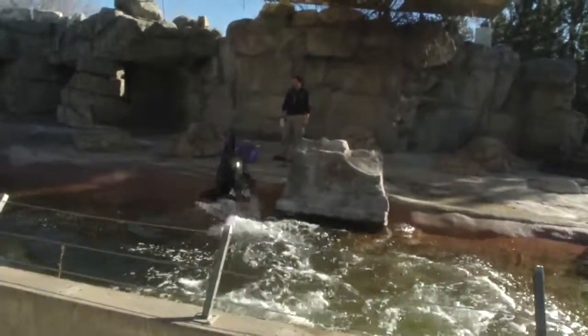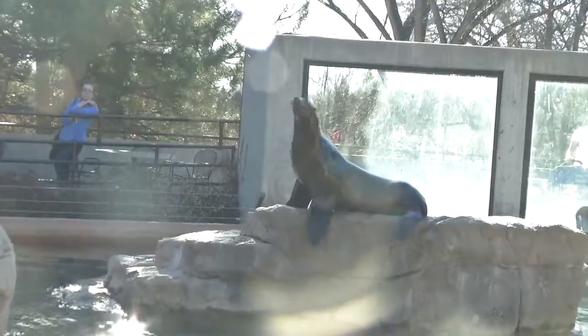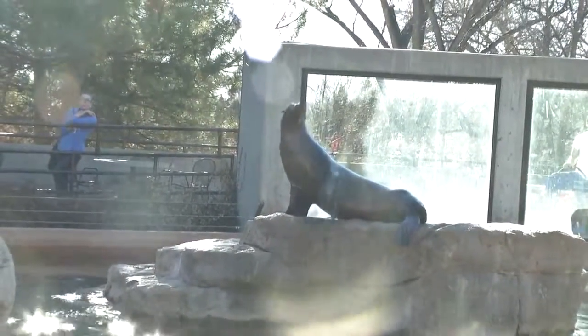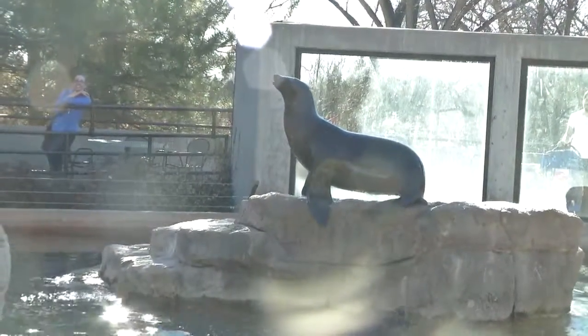Playful pinniped predators strutting their stuff — it's the sea lion show! And if you haven't seen them at feeding time, you've really got to check them out. Twice a day, weather permitting, these lovable sea lions love to show off.